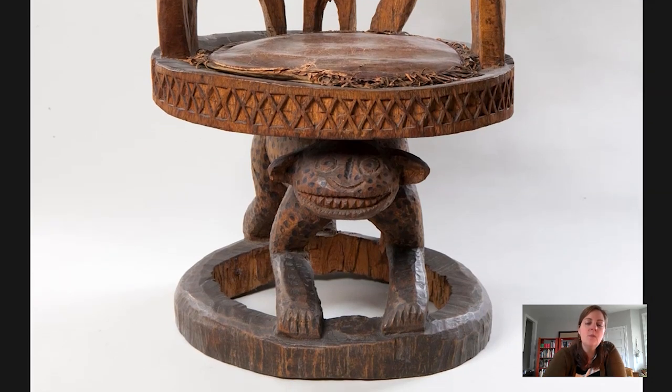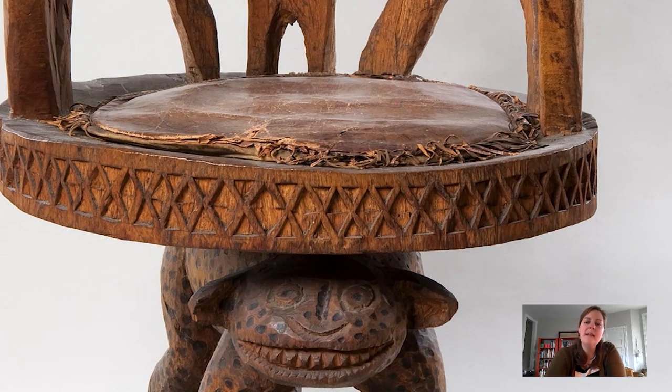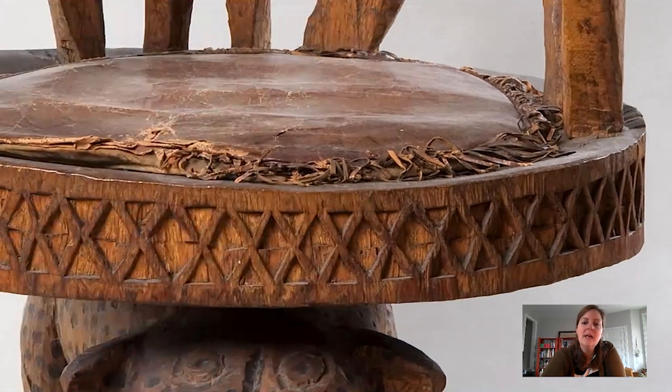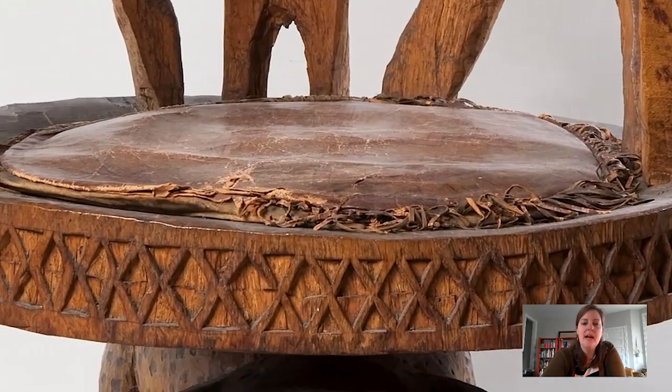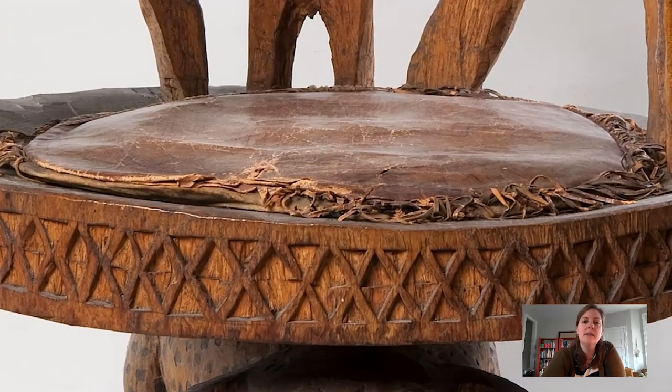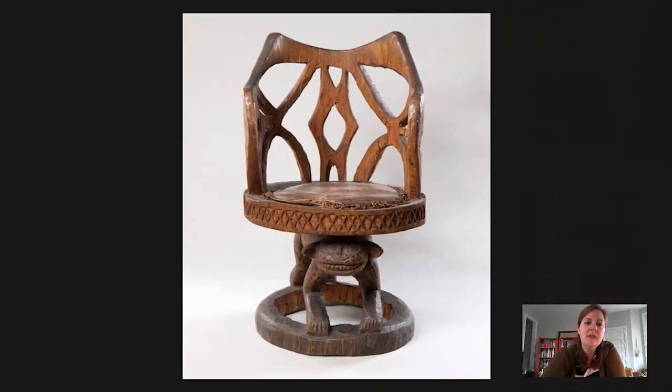When we look at the base, we also notice that there is this really great leather cushion. The cushion was originally attached — and it's kind of hard to tell — but it was originally attached to the seat with raffia. Raffia is made from a certain kind of palm frond, the raffia palm tree.